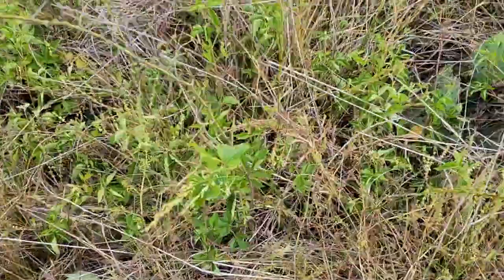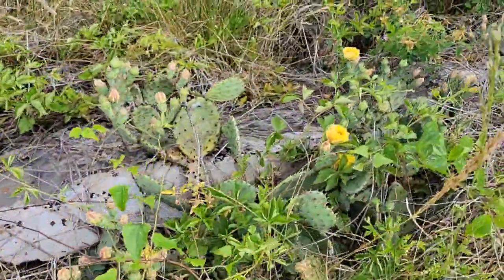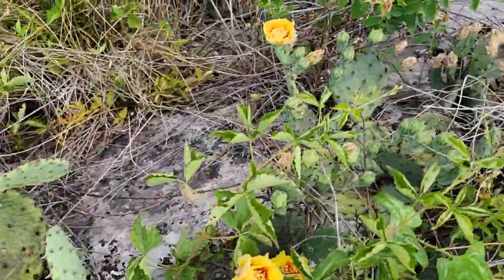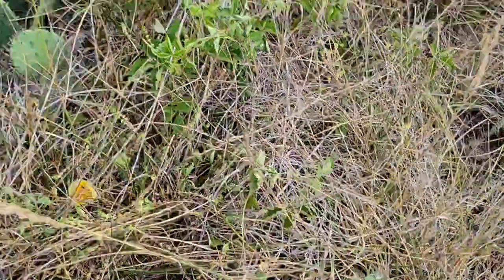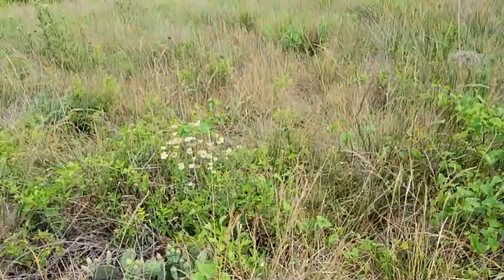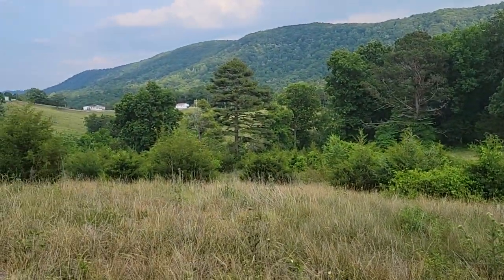And where you find a rock, there's a rock ledge right along here. Good view of the mountain here. Here we go.